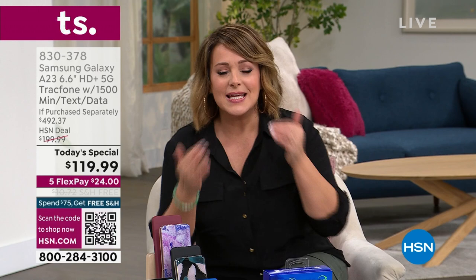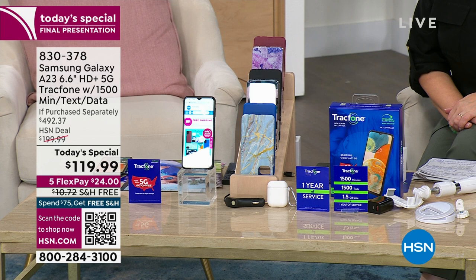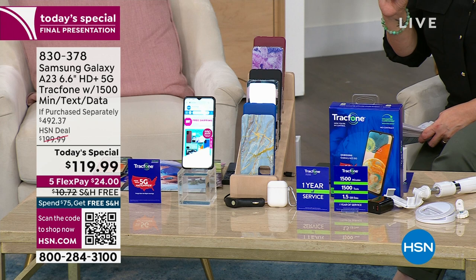Almost a $500 value. Not only are you getting that brand new Samsung Galaxy A23 with that six-inch high-definition screen, you are also getting the biggest package they do — talk, text, and data with one year to use it. That alone is a $125 value. The phone is usually $180, and the package we're offering today, one day only, is another $125.